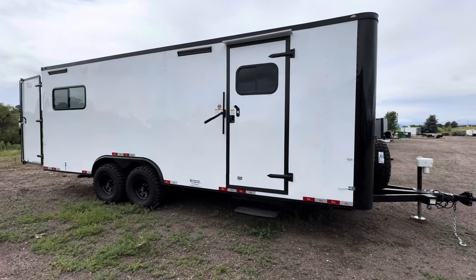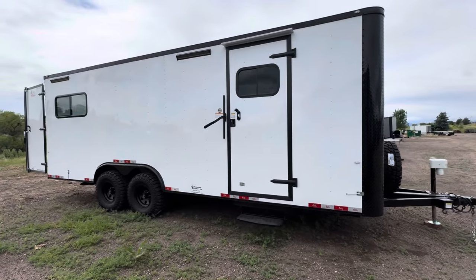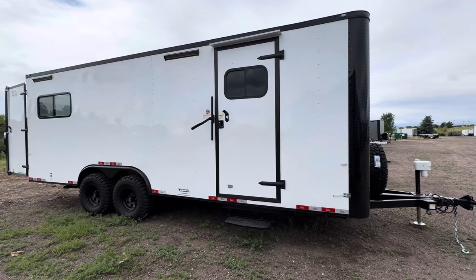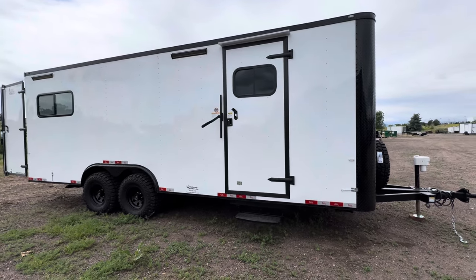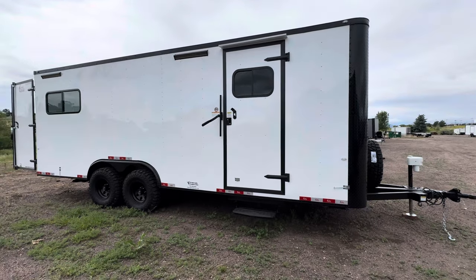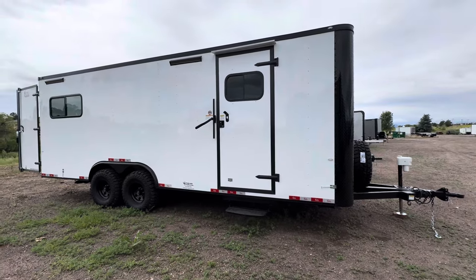Hey guys, it's Colorado Trailers, home of the Colorado Off-Road Trailer. If you're a business in need of a specific trailer or something that's going to hold up and last, maybe be able to get you guys farther into the field where you need to do your service — that's what we love working with here. We love solutions for businesses.